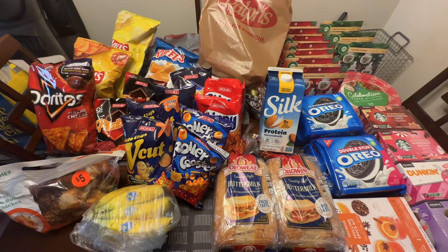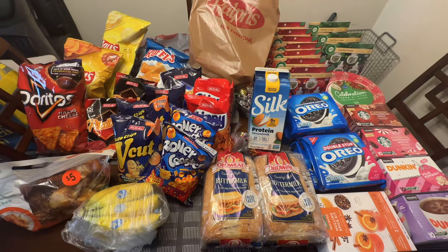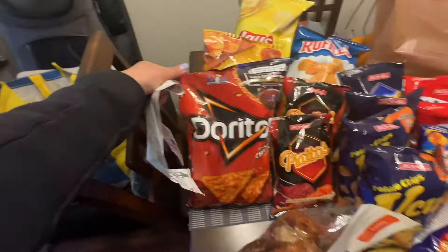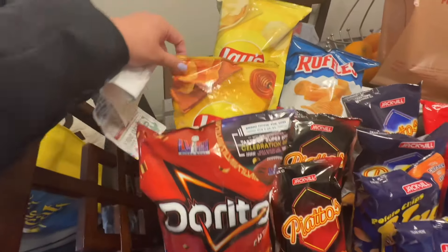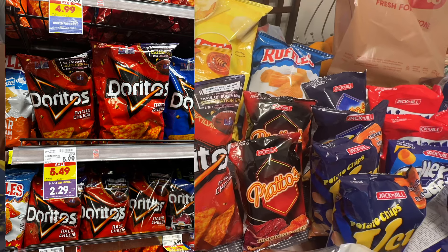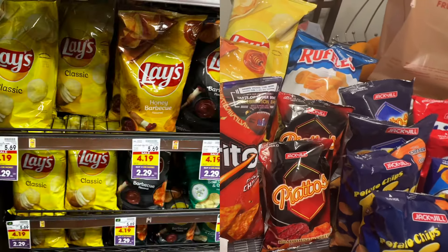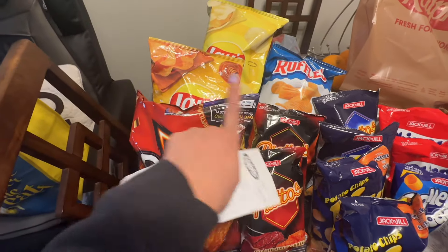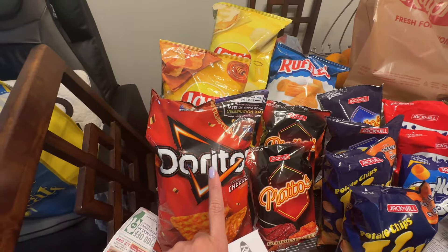The Doritos, Lays, and Ruffles are also $2.29. You have to buy four to get the $2.29 price on the Doritos, Lays, and Ruffles.